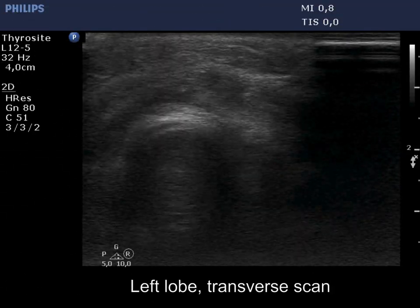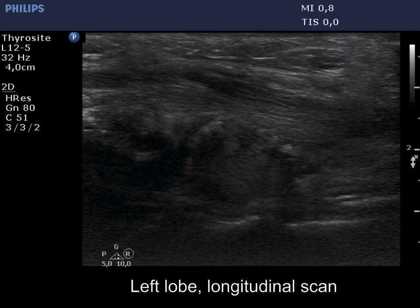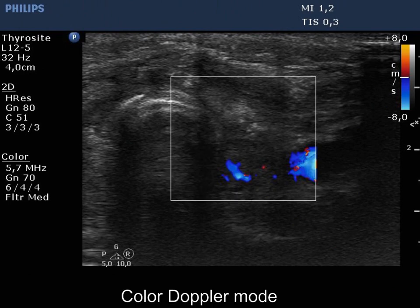The left lobe has a similar pattern. A great part of the lobe is replaced by regenerative tissue. Note the presence of hyperechoic spots. The vascularized dorsal part can correspond to thyroid remnant.